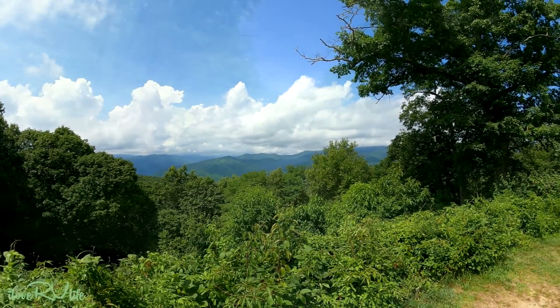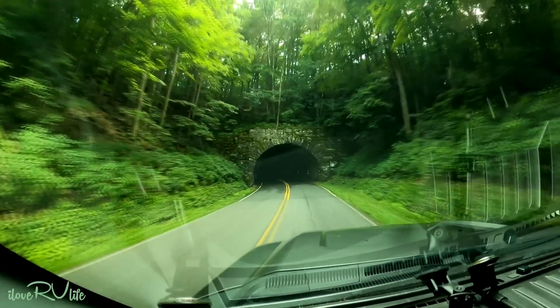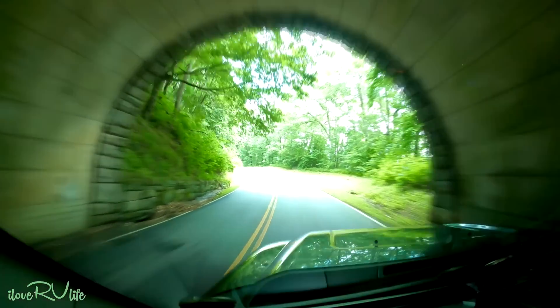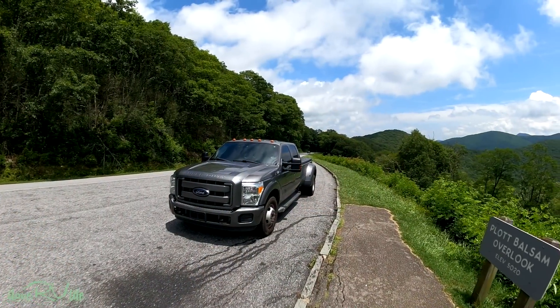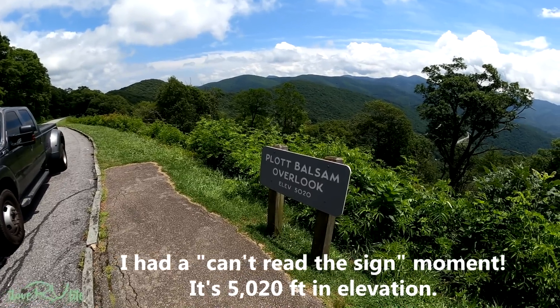Big Witch Gap — got to be a story there. One of the things about going on the parkway are the tunnels; they're everywhere. We've got the headlights on and it gets dark, real dark. If you're planning on driving the Blue Ridge Parkway, here's a tip: if you've got a tall camper, you're not going to make it. A lot of these overpasses can range anywhere from 10 feet to maybe 14 feet, so it gets kind of interesting.